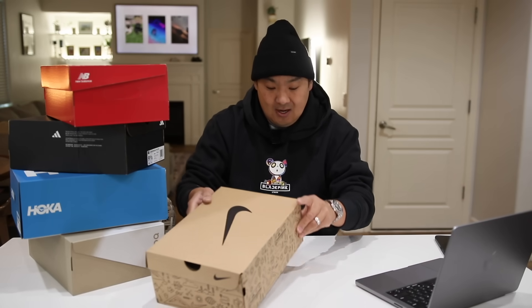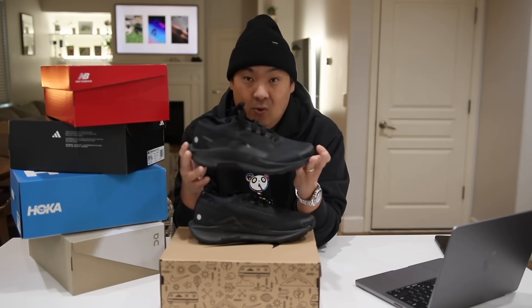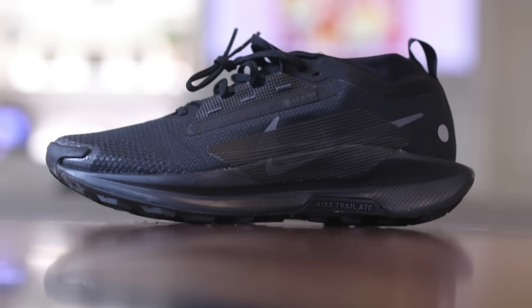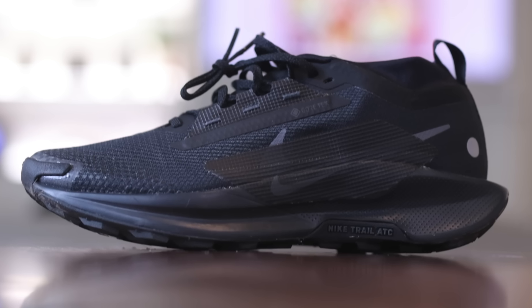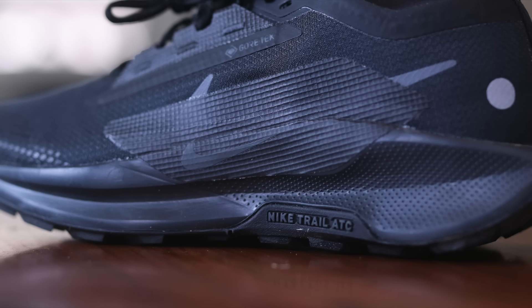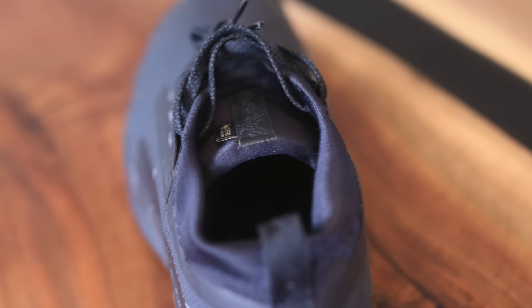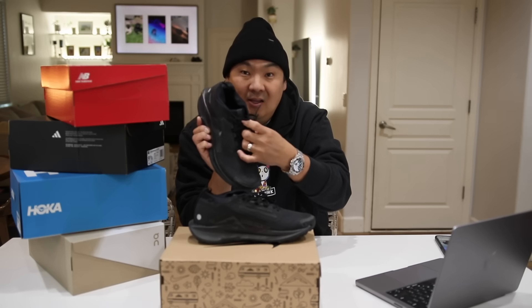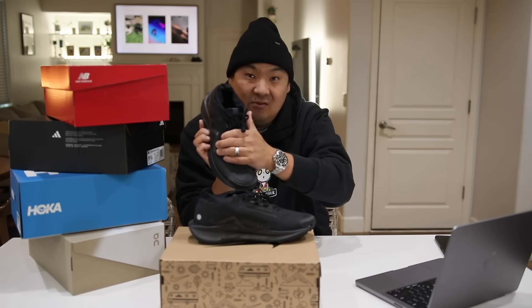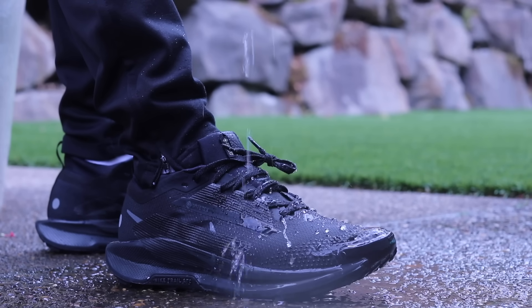Number five is the Nike Pegasus Trail 5 Gore-Tex. This is an amazingly good shoe. It weighs in at 10.5 ounces and costs $170. The fit is true to size but a little bit snug. The midsole features the Nike React X, which I really like, and there are fuse upper overlay parts on top of the Gore-Tex. You have a pull tab on the heel and a small one on the tongue — the tongue material is very soft. There's also extra reinforcement and fuse material for the laces, and it's semi-gusseted.